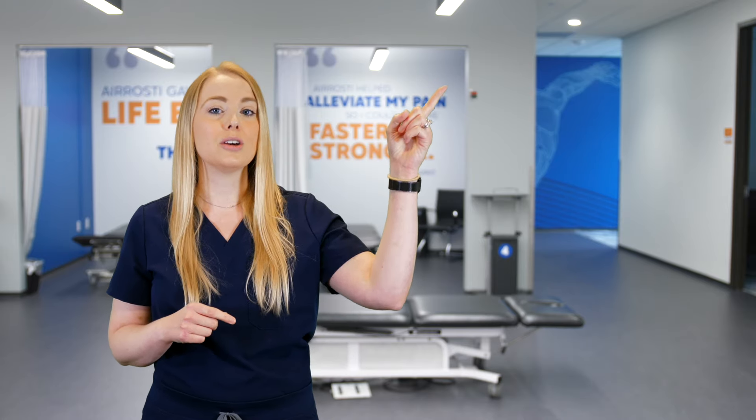We hope the information presented was helpful to you. If you or someone you know is suffering from a quad strain, please reach out to Erosti because we would love to help get you out of pain. We offer in-clinic and telehealth options. Click here to schedule an appointment today. And don't forget to check out some of our other videos and subscribe to our YouTube channel. Thank you so much for watching and we'll see you in the next video.